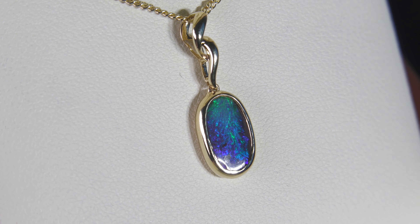100% natural — not a doublet, not a triplet, not synthetic opal. The opal is hugged nicely by the setting, so top quality making. This is a very compelling pendant, very nice.